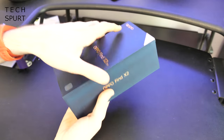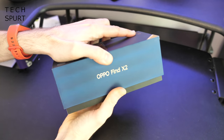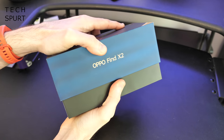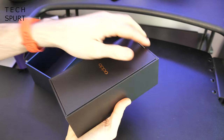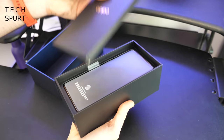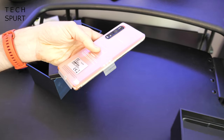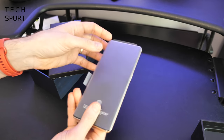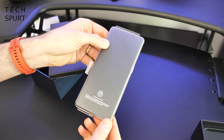So as usual we're going to get this bad boy unboxed and take you on a full extensive tour of the hardware and the software, so you know exactly what to expect from the Oppo Find X2 when it hits stores around early April time. It'll be coming here to Europe for €1,199, so about £1,000, so it's definitely right up there with the Samsungs and the Apples, but hopefully should prove good value for money considering the premium tech.